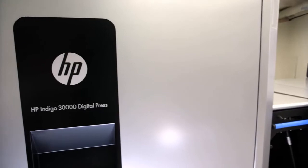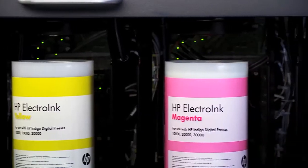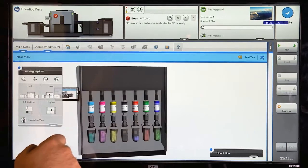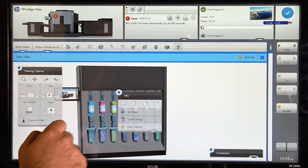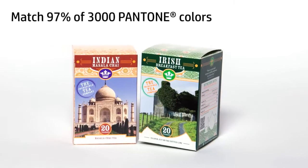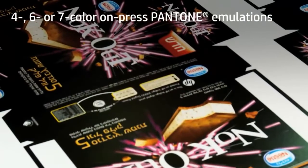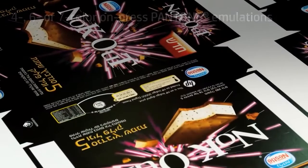The Indigo 30,000 is equipped with seven on-press ink stations that enable you to meet even the most stringent corporate branding requirements. Match over 97% of Pantone colors by using HP Indichrome and the Pantone certified ink mixing process.